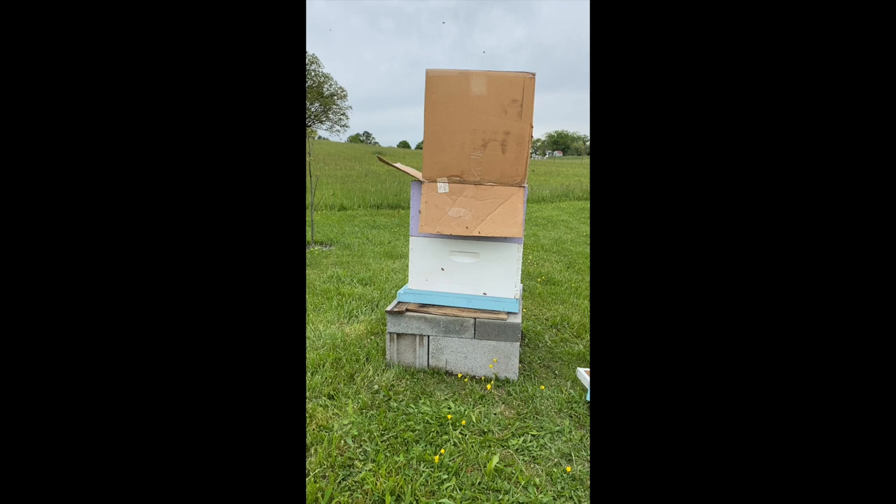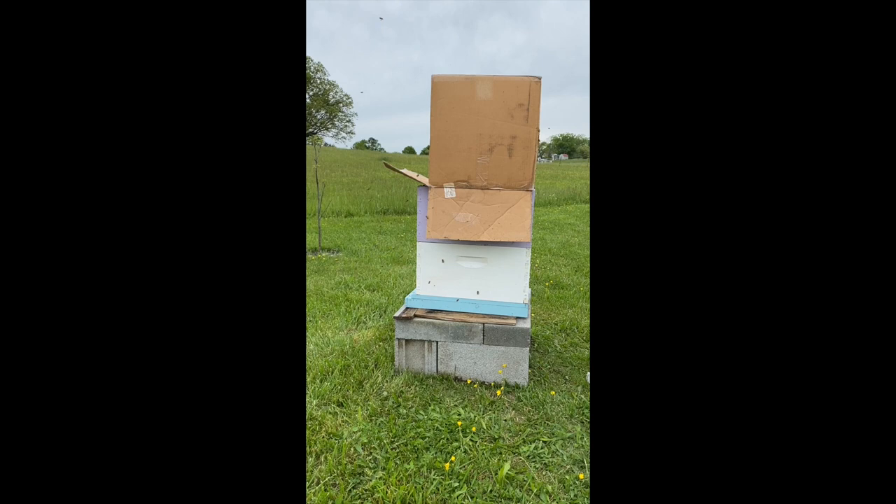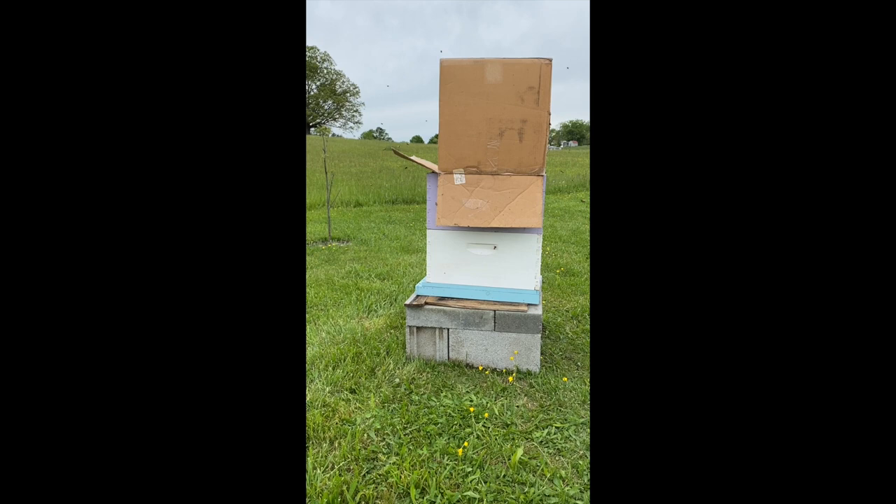If I want to be a rich and famous YouTuber, I really need to have an assistant to take videos of me doing stuff. Me trying to do this and take care of the bees too is getting a little much.